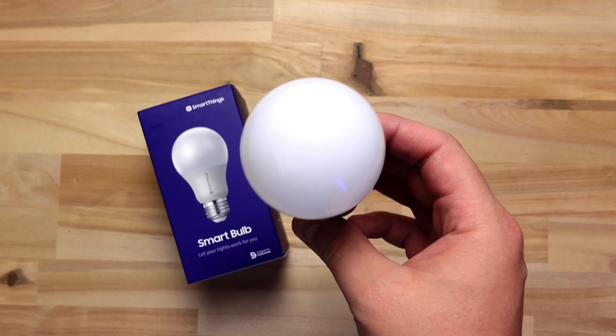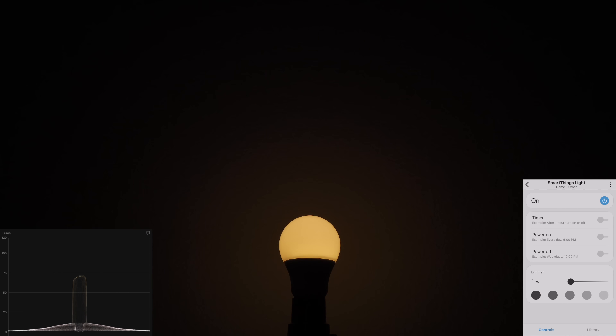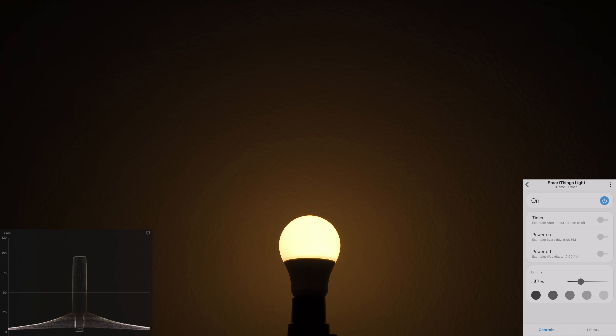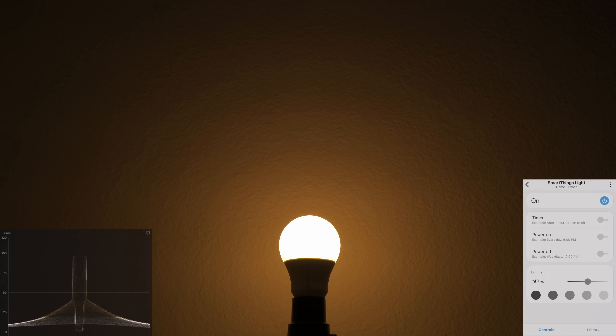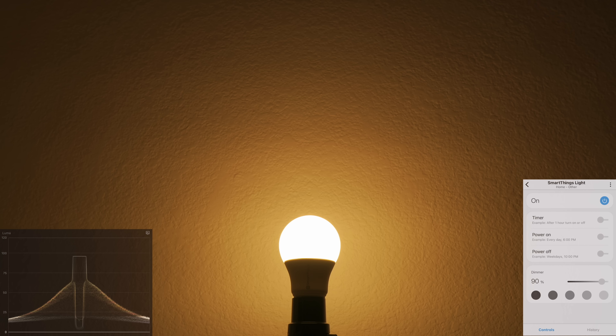Another really inexpensive bulb is from SmartThings. It uses Zigbee, so you'll need a hub to control it, unlike the previous bulbs that use Wi-Fi. However, using Zigbee will make the light more reliable. Just be aware the light does not change colors or white temperature — it's locked in at 2700 Kelvin, which is too warm for my taste. It is dimmable, and ten dollars for a Zigbee bulb is crazy low, so if you like that color it might be worth it.